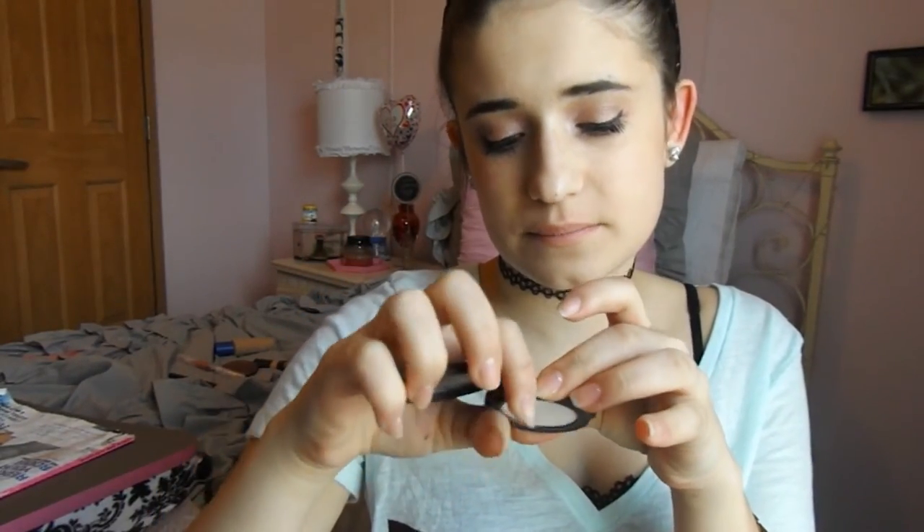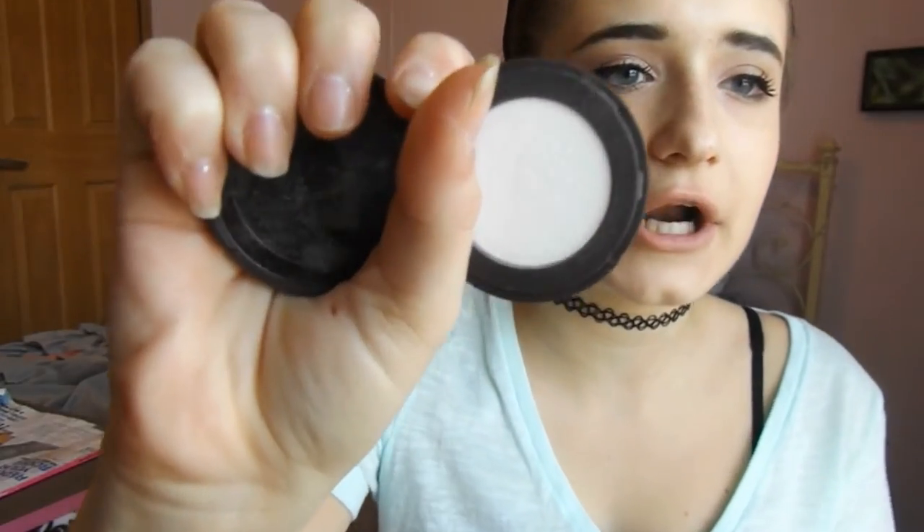The lady at Ulta tried the concealer on me because I wasn't sure I wanted to buy it since it's kind of expensive. She really liked me and gave me some free samples. This is the Tarte Smooth Operator Amazonian Clay Pressed Powder — it's a finishing powder, just like a white color like every finishing powder is, and I really like it.